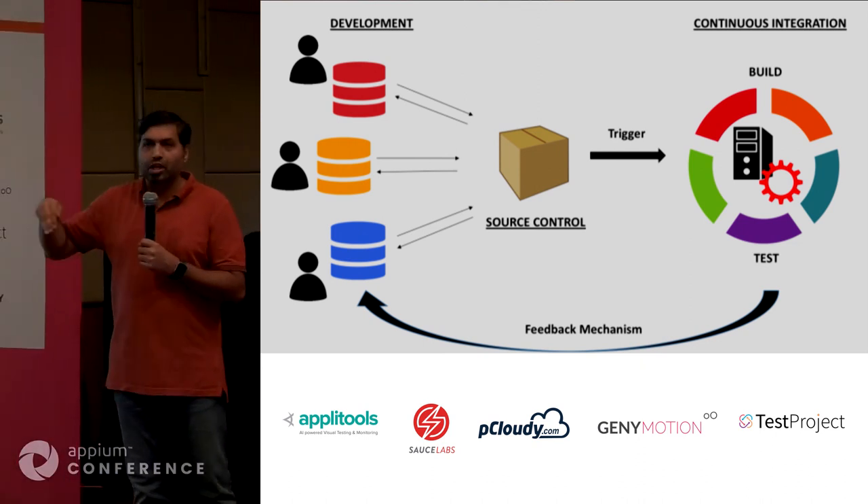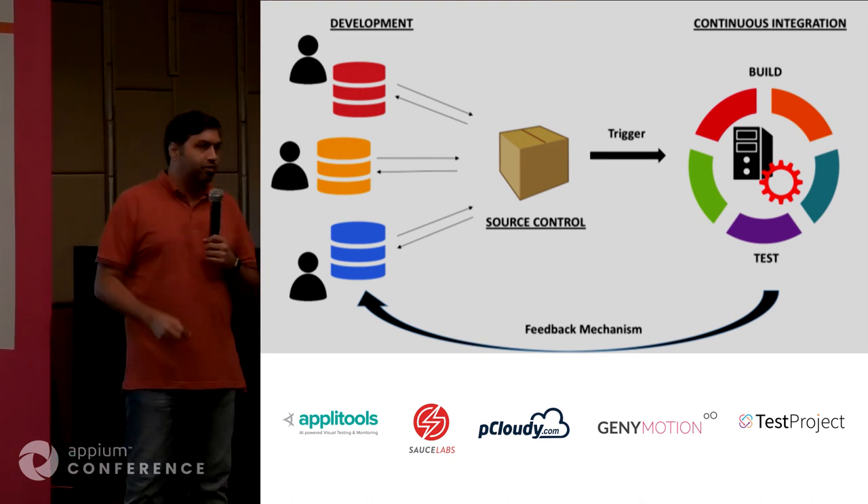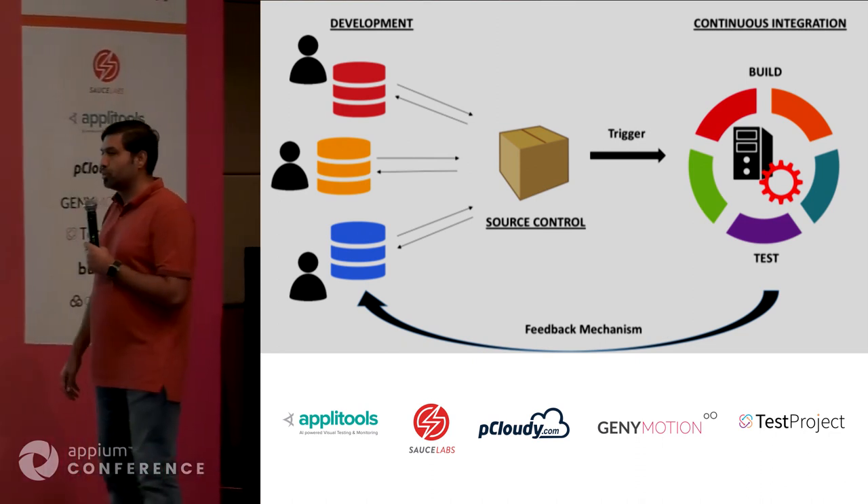I'm hoping everyone's familiar with this concept. We're going to go deeper into this — what does this mean, what are the different stages, what are some of the challenges — and kind of go through that.